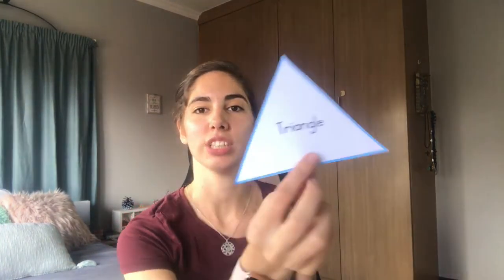Now I want us to do our shapes again, the same as we do it every morning. What shape is this? Let's focus and talk about it.